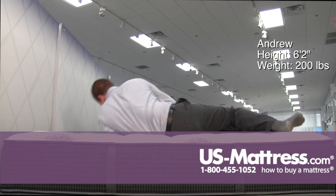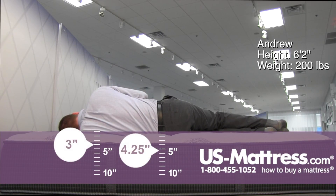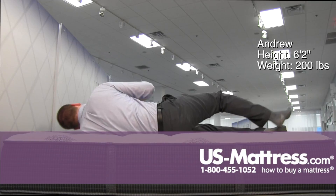Moving to my side. This mattress is just going to be a little too firm for a side sleeper of my body type. I've got some pressure in my shoulders and a little bit in my hips, and you can tell my head is also slanted back towards the mattress, which is the indication that it's not properly aligning my spine. So I'd probably wake up in the morning with an achy back.